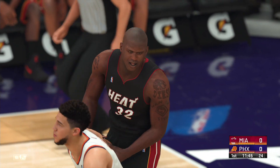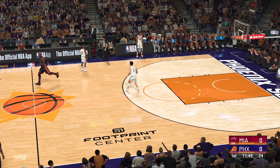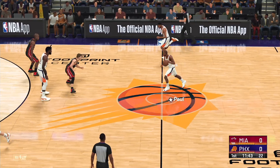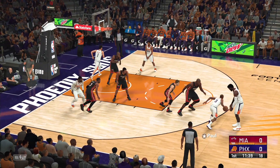Three-second. Phoenix ball. Williams against Paul.